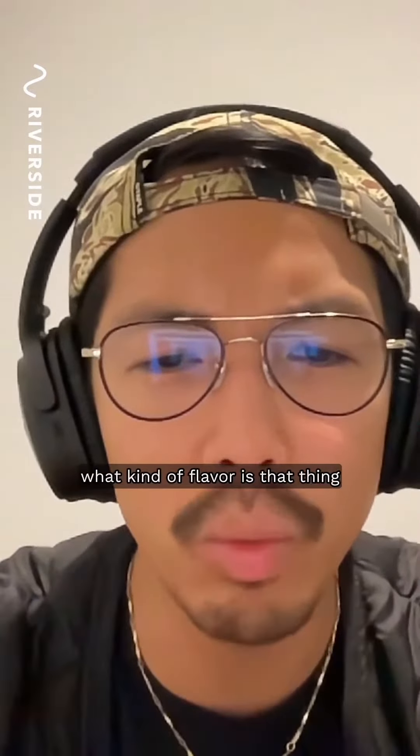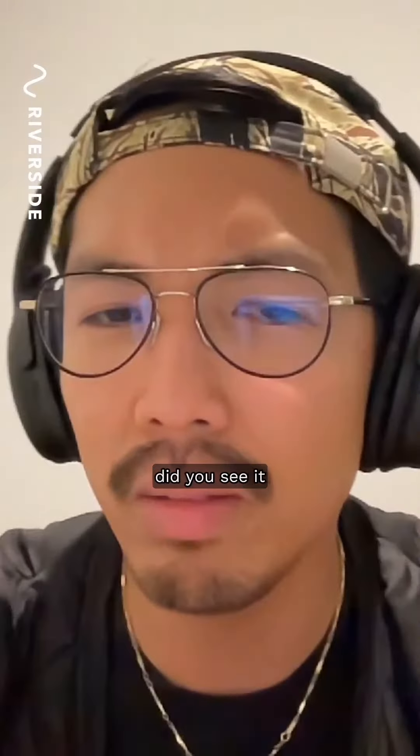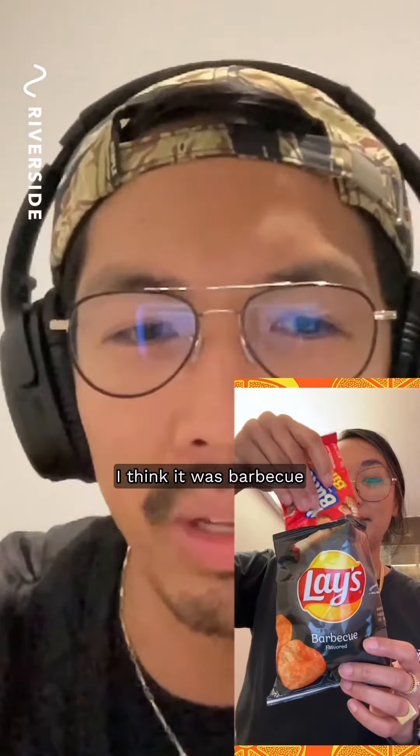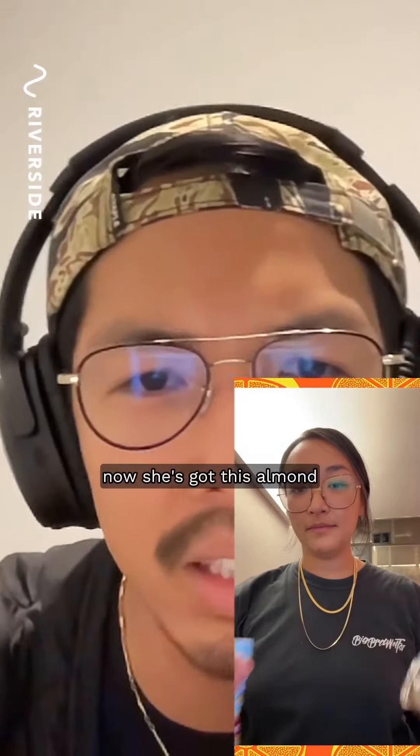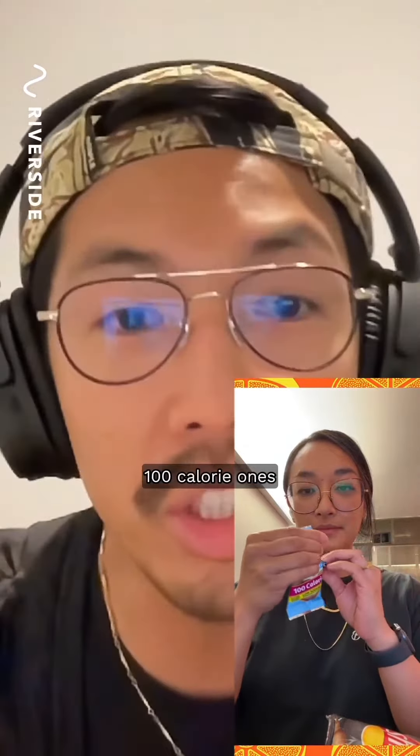What do you think she's making right now? It looks like she's got a bag of Lay's. What kind of flavor is that? Was it barbecue? I think it was barbecue. And she put something in there — I don't know what it was. Now she's got these Blue Diamond almonds, the 100 calorie ones.